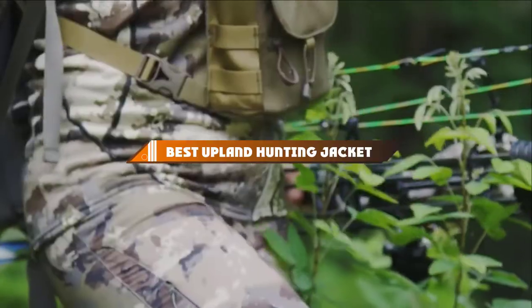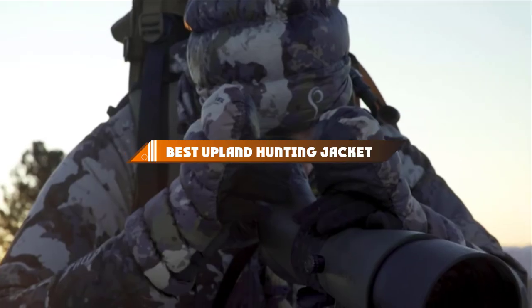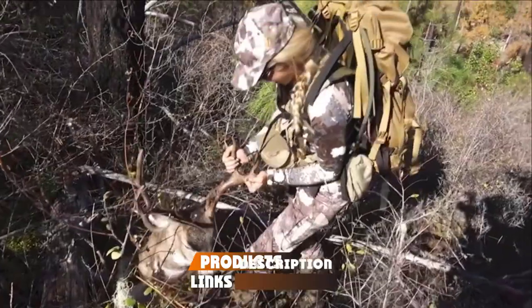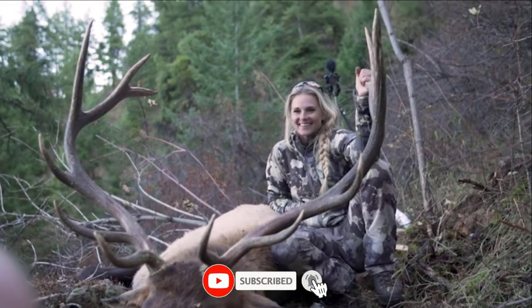In today's video, we're going to present to you the top 10 best upland hunting jackets available on the market today. We made this list based on our personal preference and sorted it based on their features, prices, quality, durability, and reputation of the manufacturers.